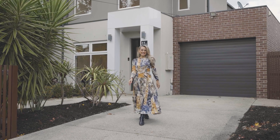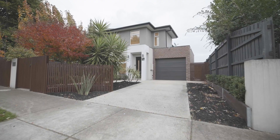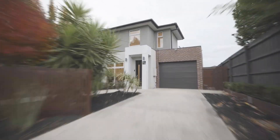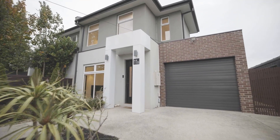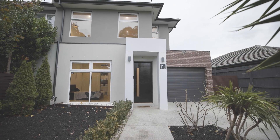Hello everyone, Melissa Heatherington here from Buxton. This beautiful Bayside townhouse offers street front style, comfort, luxury — and just wait until you see inside. It's full of surprises.